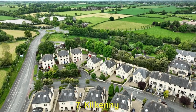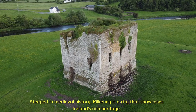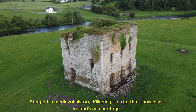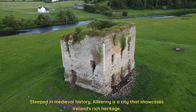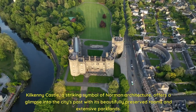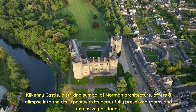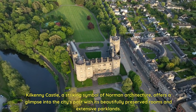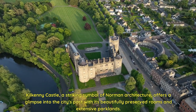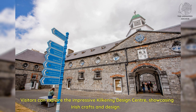Seven: Kilkenny. Steeped in medieval history, Kilkenny is a city that showcases Ireland's rich heritage. Kilkenny Castle, a striking symbol of Norman architecture, offers a glimpse into the city's past with its beautifully preserved rooms and extensive parklands. Visitors can also explore the impressive Kilkenny Design Centre, showcasing Irish crafts and design.